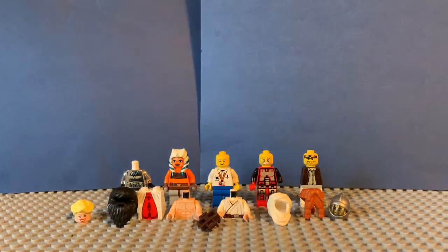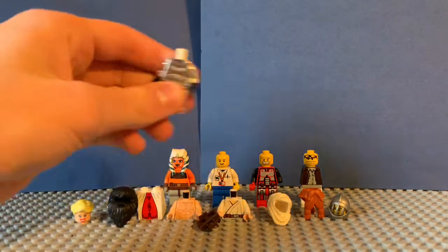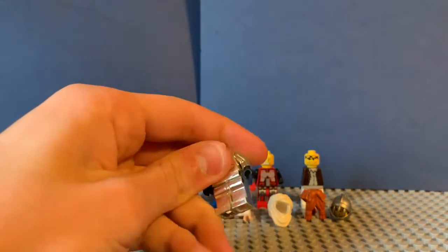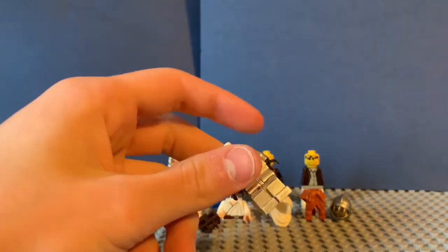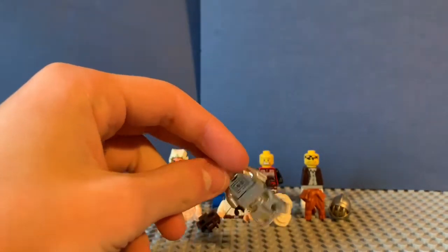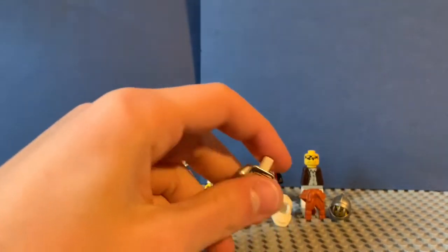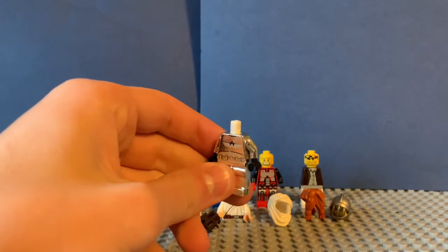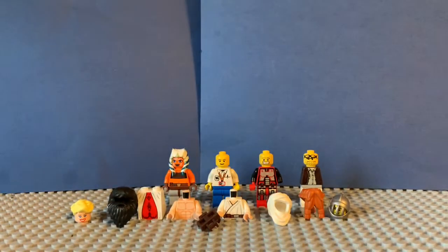Next we got a chrome-colored Stormtrooper body. I haven't found the helmet yet and haven't done enough digging, but I'm expecting to find the chrome helmet. If I don't, it'll be a little sad, but maybe we can find a way to purchase a chrome Stormtrooper helmet. Super cool piece.